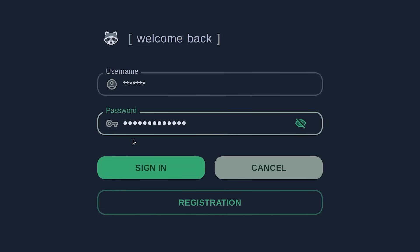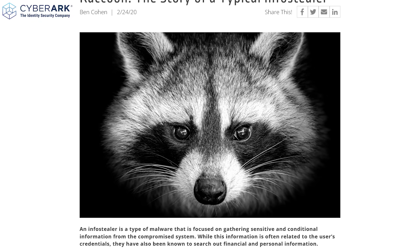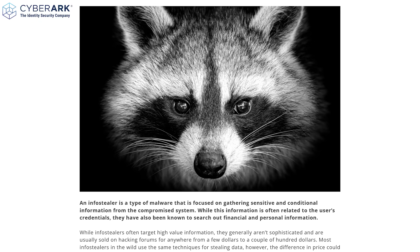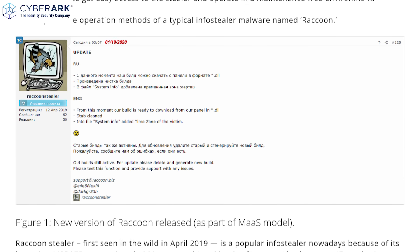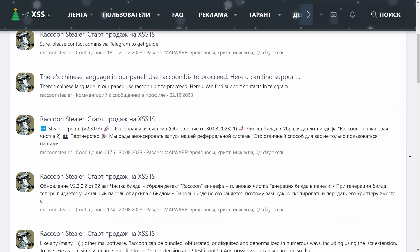This website is often called a panel, and it's really the dashboard for these cybercriminals to track their operations. This is the Raccoon Stealer panel. The Raccoon Stealer is a very well-known and prolific malware strain that has wreaked havoc collecting stolen information for years. Raccoon Stealer was first observed in 2019 and advertised as literally Malware as a Service.